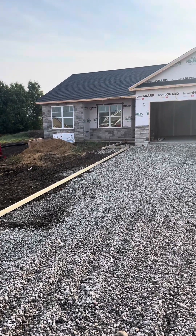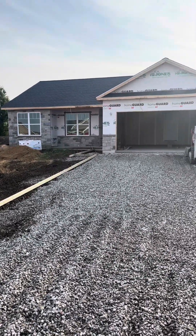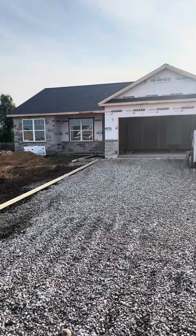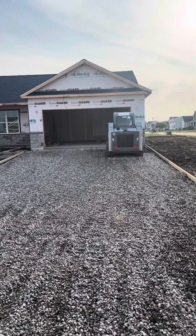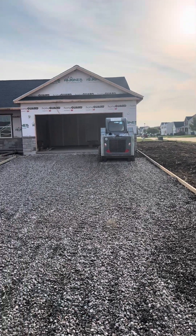Good morning, Mindy with CA Jones. Welcome to our Fall Showcase of Homes. Today we are at 3600 Chippewa Drive in Shiloh, Illinois — just minutes from Scott Air Force Base.